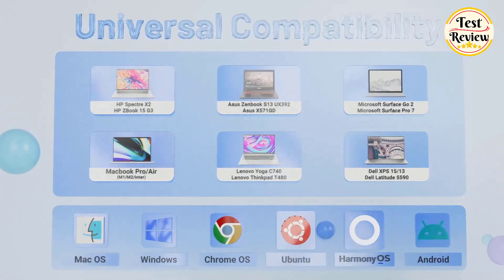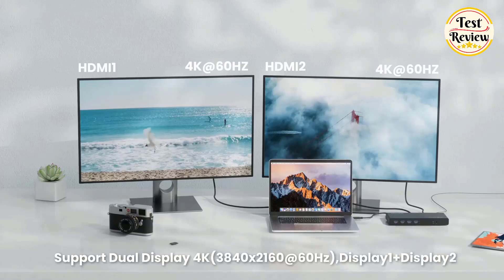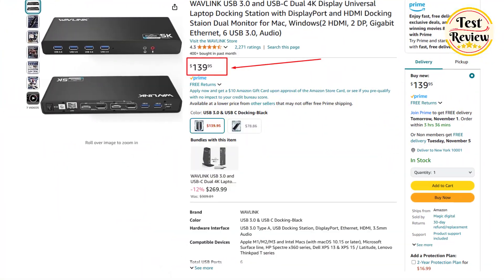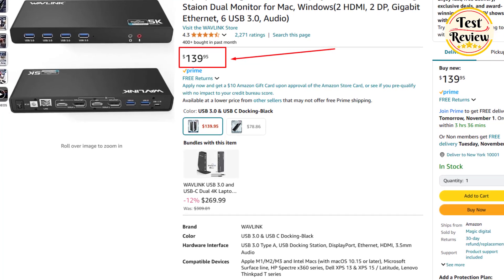Compatible with macOS M1, M2, M3, and Windows, this dock is not suitable for gaming or heavy graphics use. Wavlink ensures high-quality products and service. The current price of the Wavlink Laptop Docking Station is $139 on Amazon.